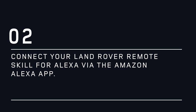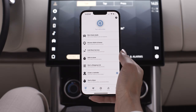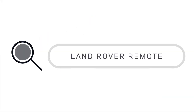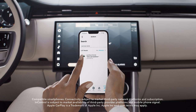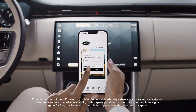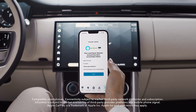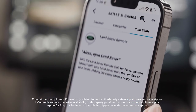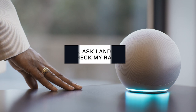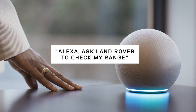Alexa, ask Land Rover to check my range.